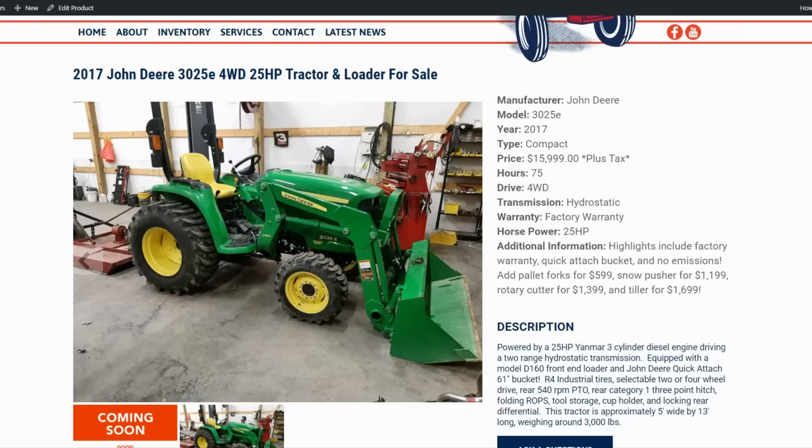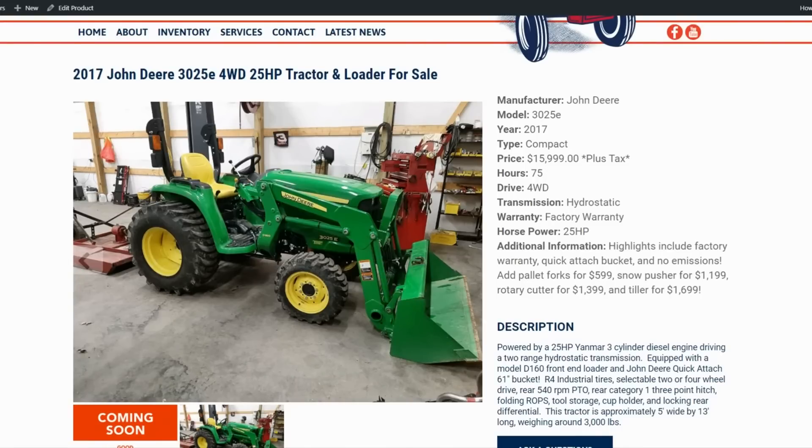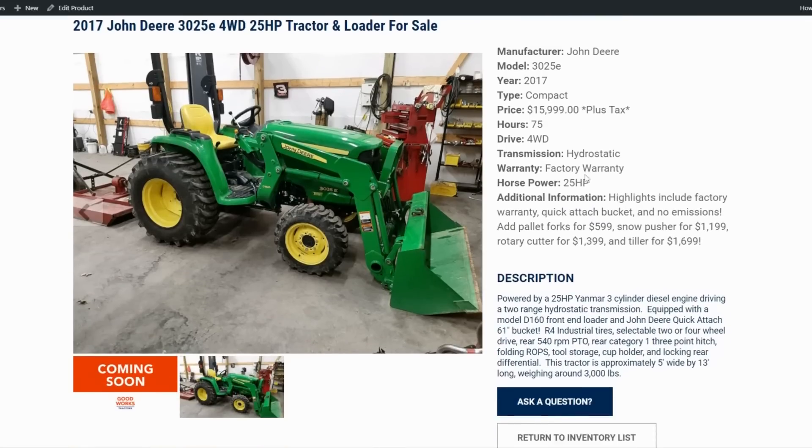It's four-wheel drive, hydrostatic, 25 horsepower. The highlights include the factory warranty, quick attach bucket, and no emissions system. It has R4 tires. We're knocking off $1,000 — taking it from $15,999 down to $14,999. At these lower price points the margins are even thinner, but we have other deals as well that might interest you.